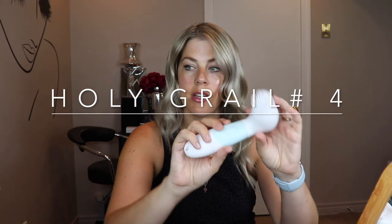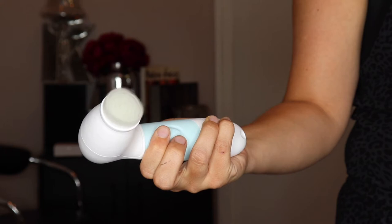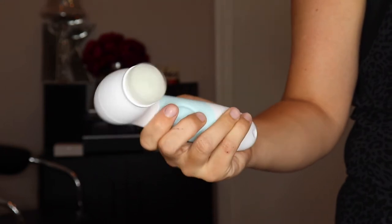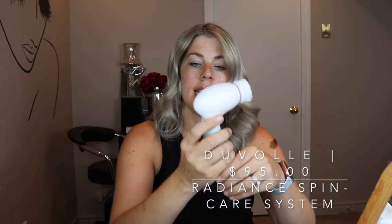Moving on to skincare — this is my Devoli Skincare Radiant System. I've always used a facial cleaning brush like this. I used to use my old one, which was fine for all intents and purposes, but Devoli contacted me and asked if I wanted to give this one a try. It has everything my old one had but so much better, because this one has a removable head.